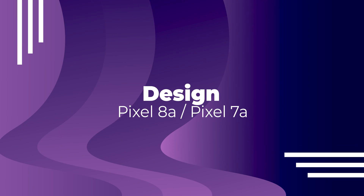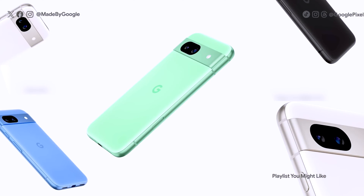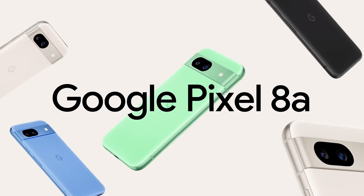Both devices share a very similar design language, with the Pixel 8a featuring a more rounded design, which is personally preferred. The dimensions and weight are the same for both devices. The main design difference is the color options: the Pixel 8a comes in Aloe, Bay, Porcelain, and Obsidian, while the Pixel 7a offers Orange, White, Blue, and Black. The 8a's color options look more appealing overall.